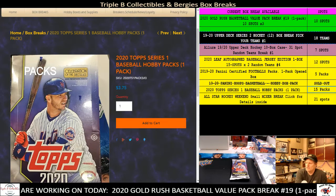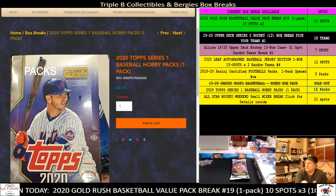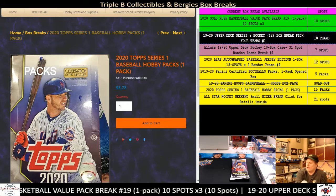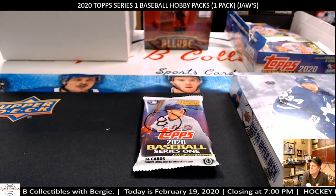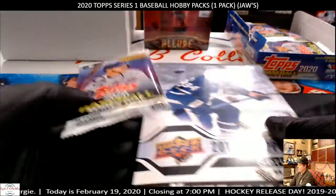Jaws, over in the YouTube channel, came in and said, 'Bergy, can I get one pack of 2020 Topps Series 1 Baseball Hobby Pack?' And I said absolutely. He said great. So I said, well, I got this pack, that pack, that pack. And he says, 'Hey, do you have pack number 8?' And I said sure, I got pack 8. Pack 8 it is. He asked for pack 8.